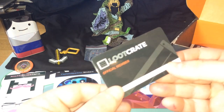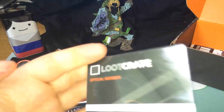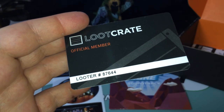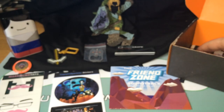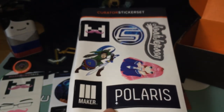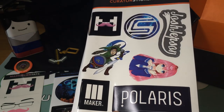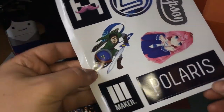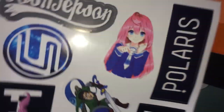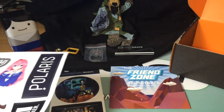I've also got a card to show that I am a Looter — it's a little card with my looter number on there. Thanks, Loot Crate — that's weird, I don't understand what that was about. And finally, it looks like we have a curator sticker set for Polaris and Maker, which is quite cool because I'm actually a member of the RPM Network, which is a subsidiary of Maker. So I now have a sticker of the company I'm with. And then there's a weird anime bird, which I think is a Captain Sparkles thing, and some other YouTuber stuff.